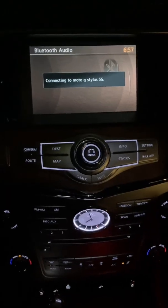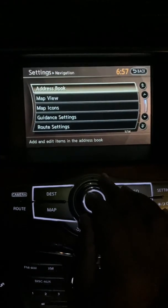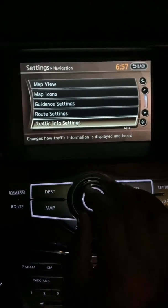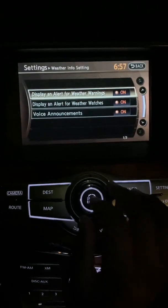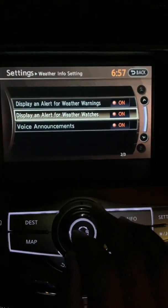If you would like to get rid of that, this is what you do: go to Settings, then Navigation, then go down to Weather Info Setting. Here you can see three different settings — the first is Voice Announcements, which we can turn off. That's what you heard.